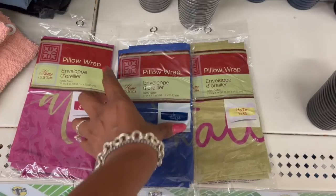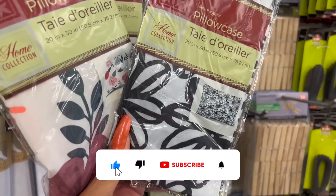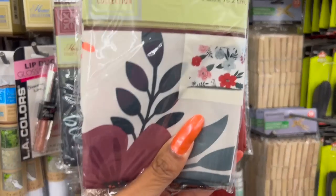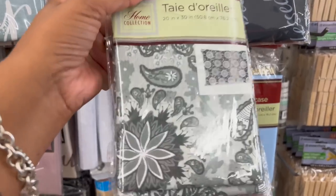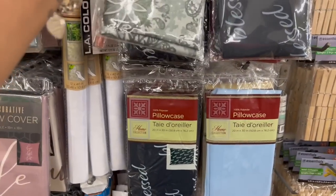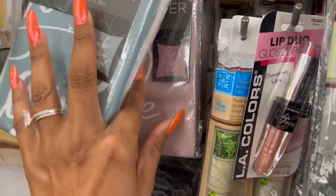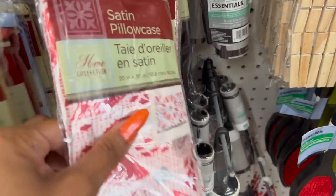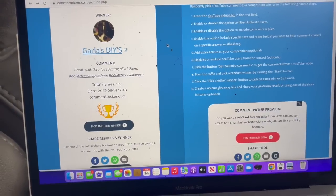They have pillow wraps out — 37 by 8 — in Grateful, Be Thankful, and Hello Fall. These pillowcases look new too: 100% polyester home collection with a floral black and white design, one that says Blessed, and more styles. They also have a red satin pillowcase — satin is actually really good for your hair.